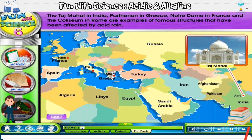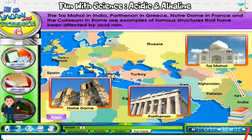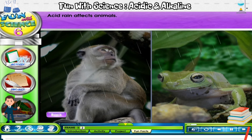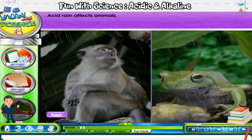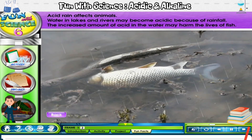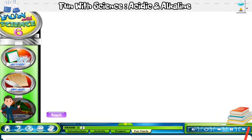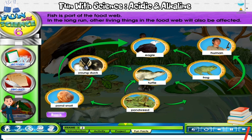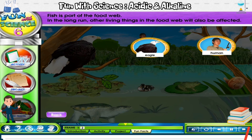The Taj Mahal in India, the Parthenon in Greece, Notre Dame in France and the Coliseum in Rome are examples of famous structures that have been affected by acid rain. Acid rain also affects animals. Water in lakes and rivers may become acidic because of rainfall. The increased amount of acid in the water may harm fish. Fish is part of the food web. In the long run, other living things in the food web will also be affected.